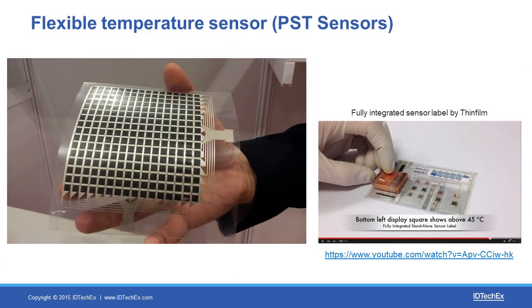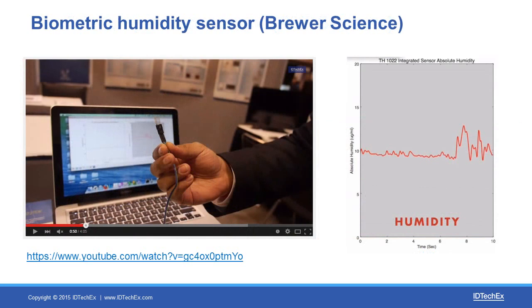Here is a temperature sensor which is very flexible. This technology has actually been used inside the first fully integrated sensor label, demonstrated by Thin Film — you can check the video on YouTube. This is a biometric humidity sensor, and again you can check the demonstration on our YouTube channel. It is a very new technology based on carbon nanotubes, demonstrated last year.